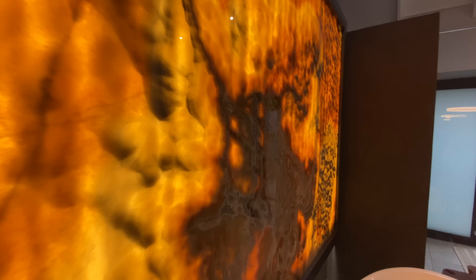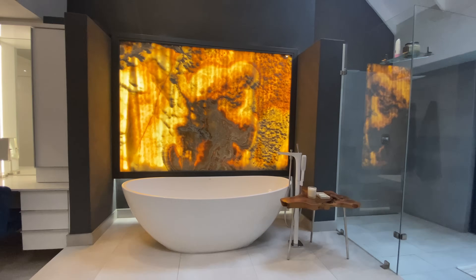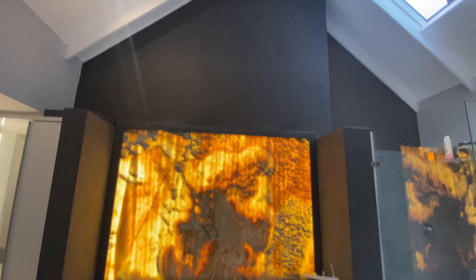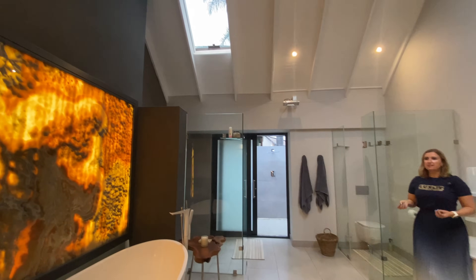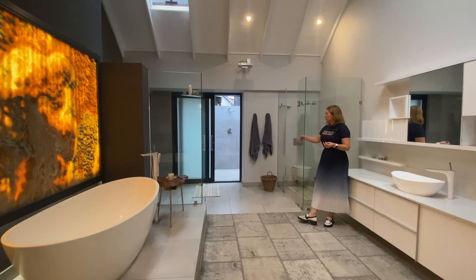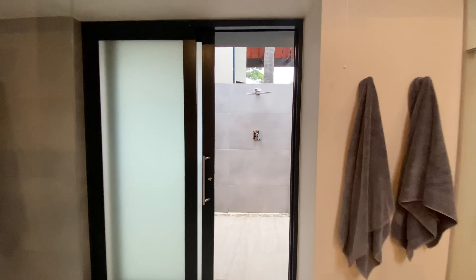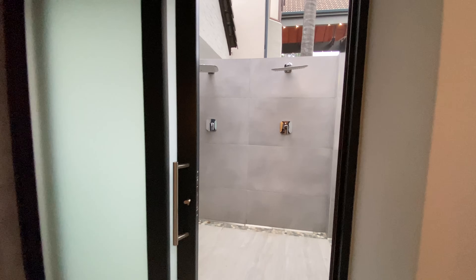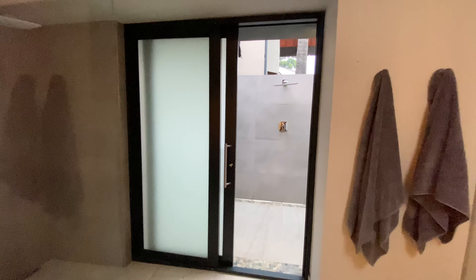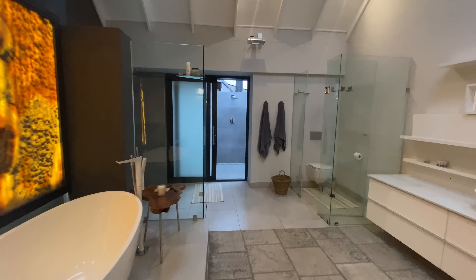Look at this backlit onyx wall — have you ever seen anything like this? Imagine this, guys. And look at this bath — living stone, natural stone, absolutely magnificent. This piece must have cost a lot of money; the way it is designed, it's a piece of art. And through there, if you keep walking, you've got a double rain shower inside and a double rain shower outside — four people can shower here before it gets crowded.